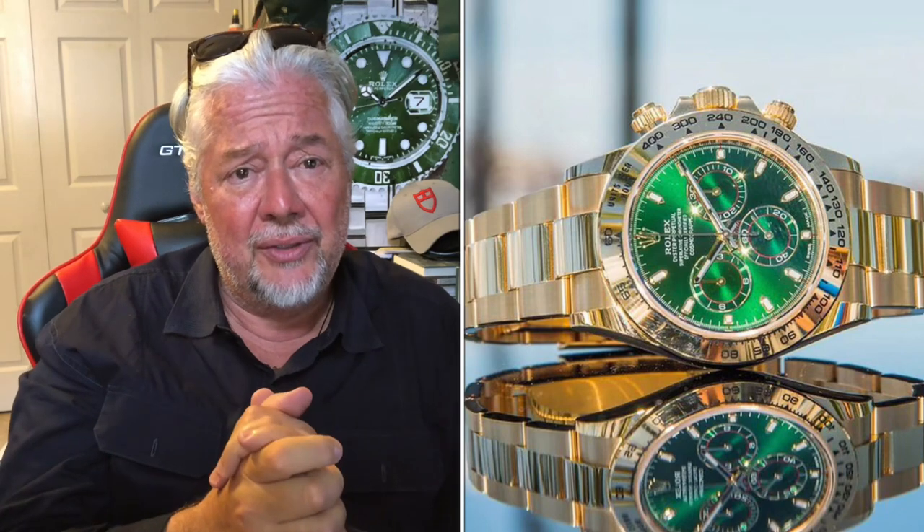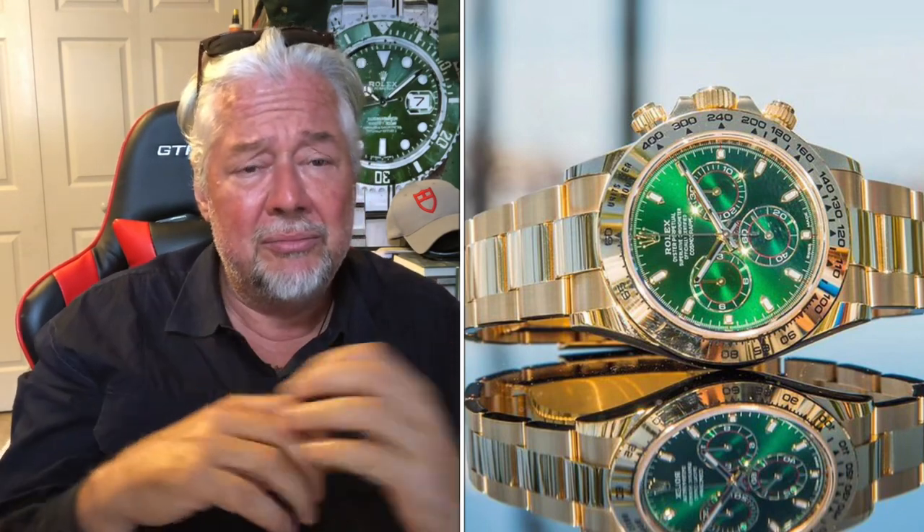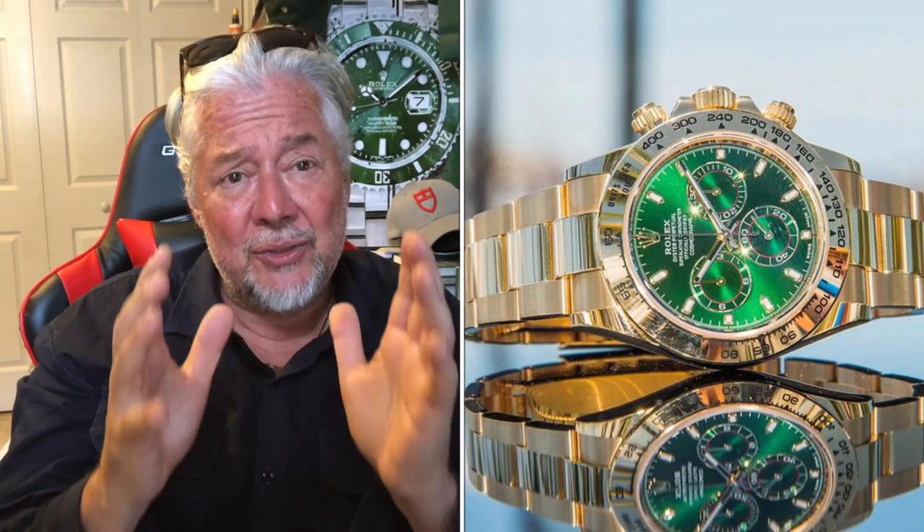I'm not saying every watch dealer is doing this, but I believe some of them are doing the big switcheroo. When you send your watch on consignment to one of these dealers, you're sending in a full set — an original authentic Rolex Daytona John Mayer with the green dial and yellow gold. But there are perfect one-on-one clone John Mayer Daytona dials out there. They pull out the original dial, put the clone in, and nobody can really notice the switch.